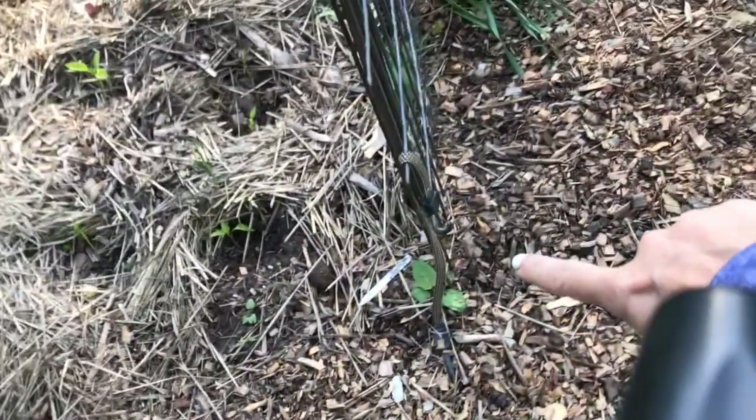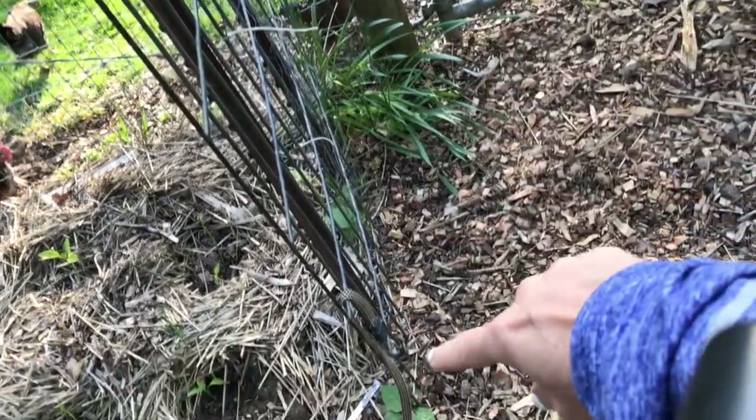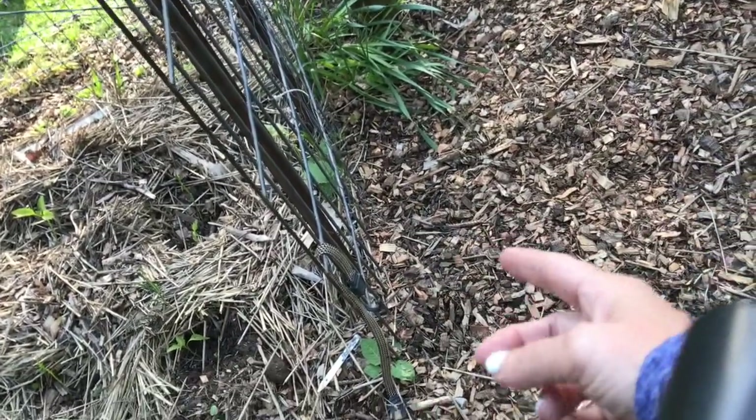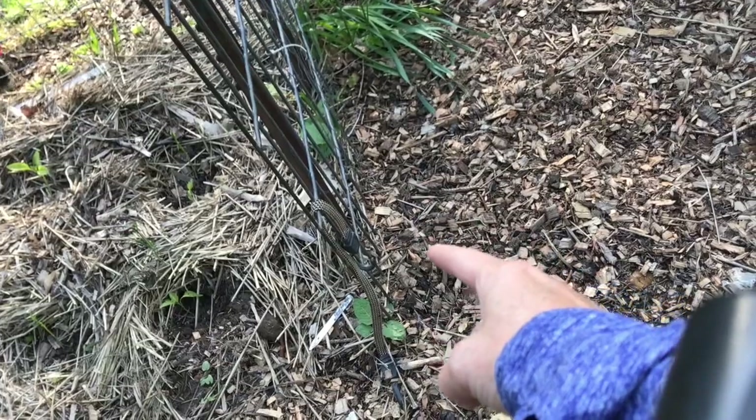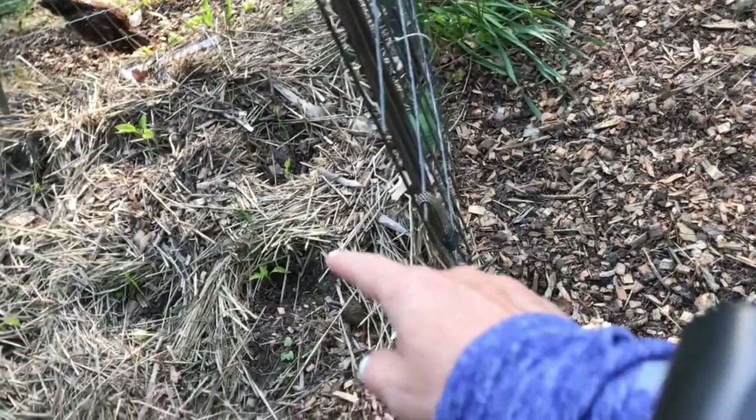I've planted scarlet runner beans and noodle beans here three or four times now, so I'm kind of wondering if my package of beans was actually viable — you know, that can happen.